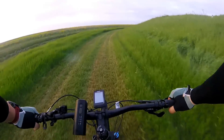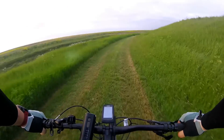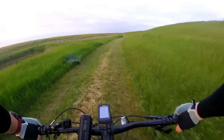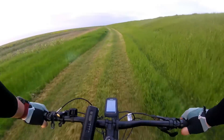Even though my bottom bracket, as you might be able to hear in the background, is currently in the process of destroying itself, I've got nothing but good things to say about this NX 1x11 drivetrain. It just works.